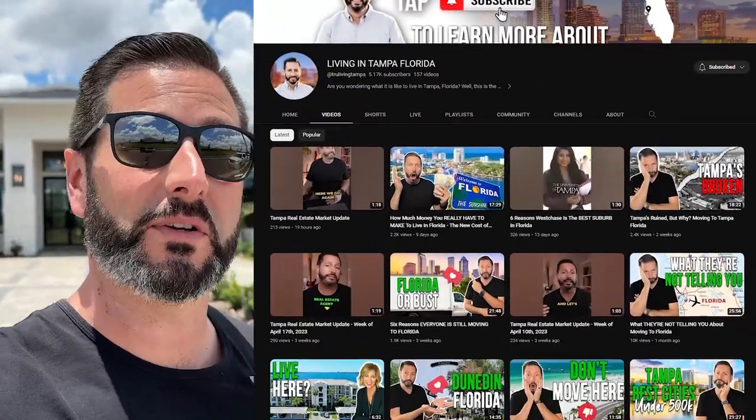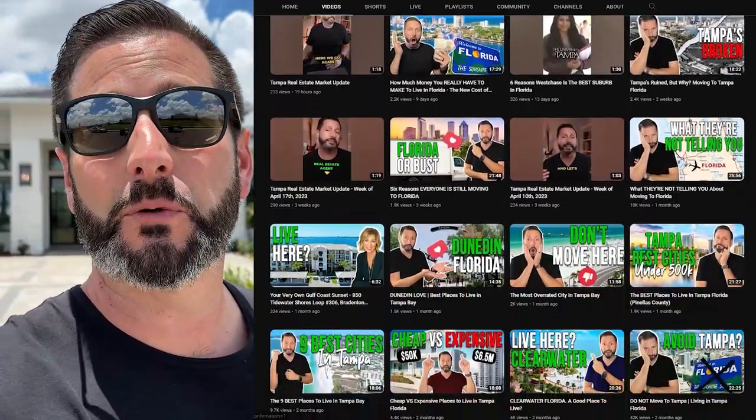If we've never met before, my name is Wanakala. We make videos that are all things Tampa Bay — what it's like to live here, what it's like to work here, what it's like to play here, the food, the dining, the outdoors, the beaches, and the sunshine. I'm also a licensed real estate agent and the team leader here with the True Living Group, and we help people just like you buy, sell, relocate, and invest here in the Tampa Bay area.